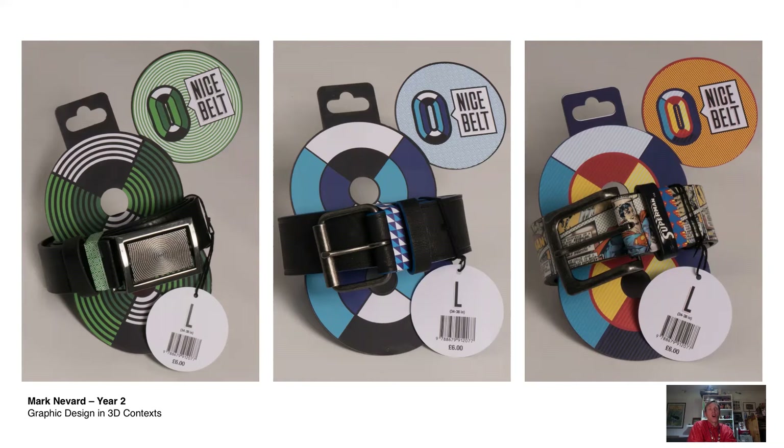We started off the project with a warm-up where we gave the students a Christmas cracker, they pulled it, and had to work with the joke inside. Mark Navard got the joke: "What did the zero say to the eight? Nice belt!"